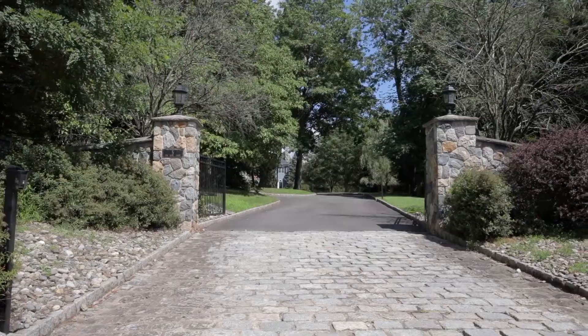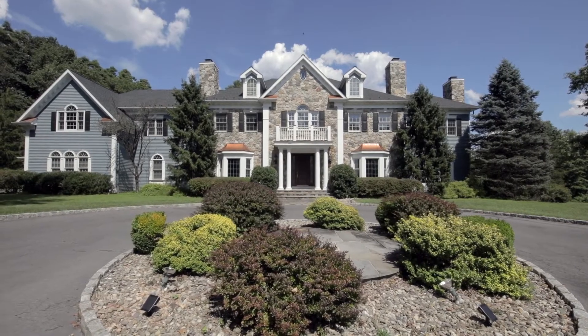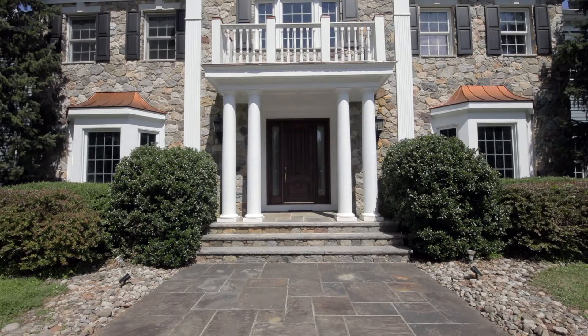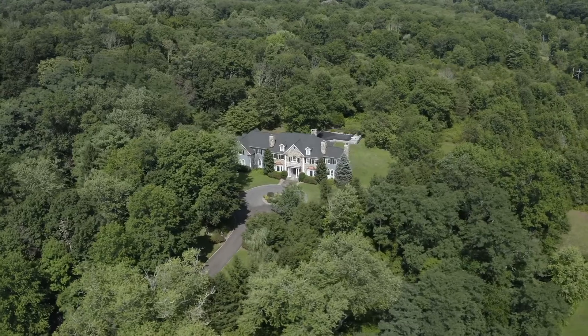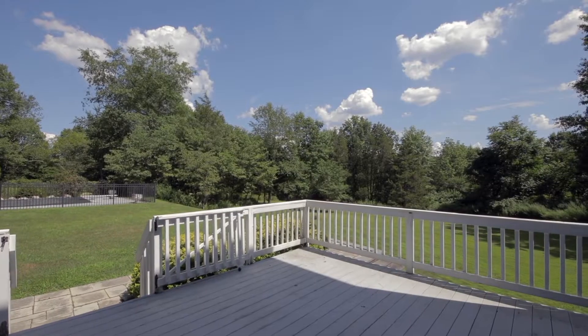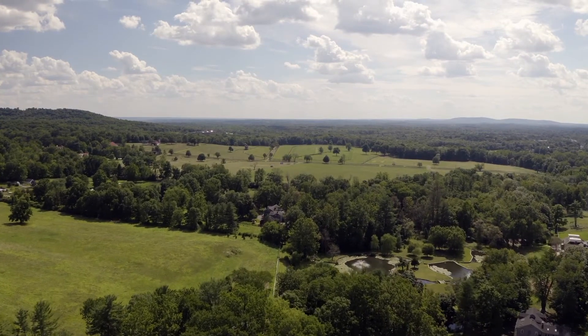Welcome to Five Fox Hunt Court, a splendid Far Hills Country Estate built in 2001 by the esteemed BDS Builders. Situated on a beautiful 9-acre private lot among the lush forests of Somerset County, this home features breathtaking views overlooking rolling hills and bucolic pastures.